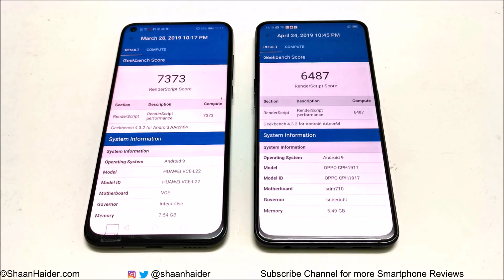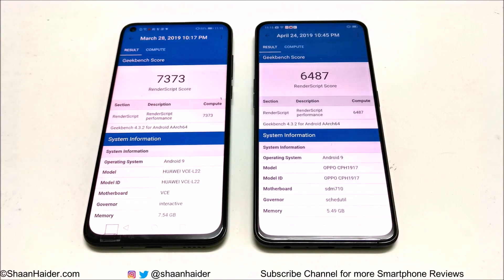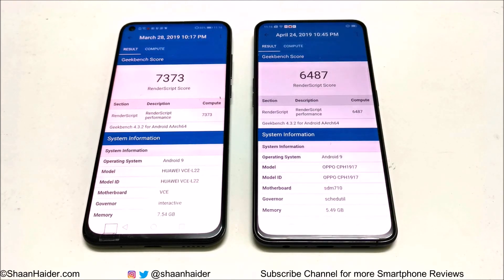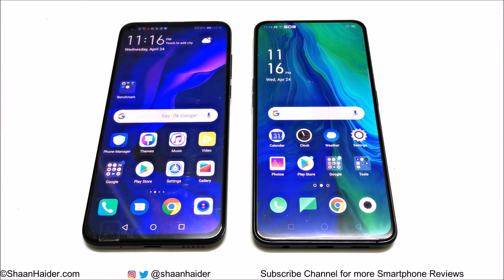Overall, in all benchmarking tests except Slingshot on 3DMark, the winner is Huawei Nova 4. Only in 3DMark Slingshot did Oppo Reno perform better. If you're planning to buy either device, consider these results along with other features, as both smartphones differ in many ways. Both are nice devices and you will be happy with whichever you choose. Thanks for watching — give it a thumbs up, share it, subscribe, and press the bell icon for future uploads.